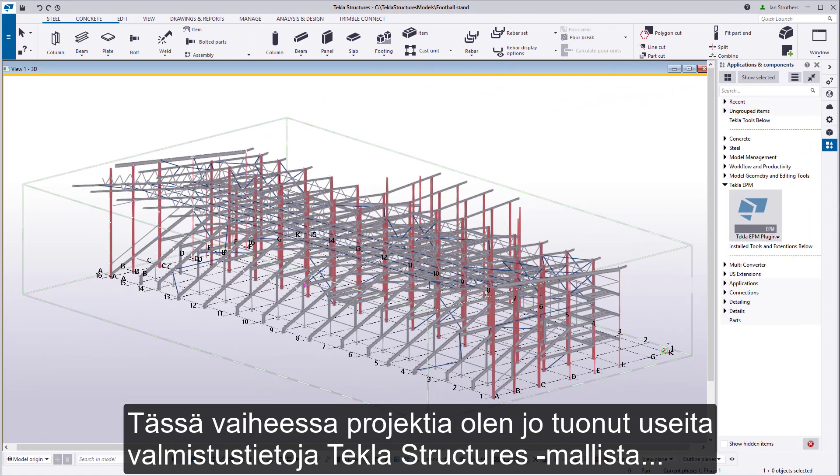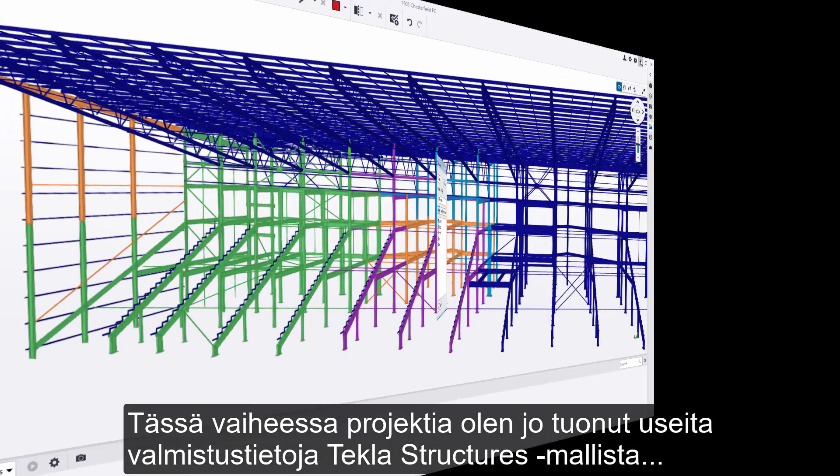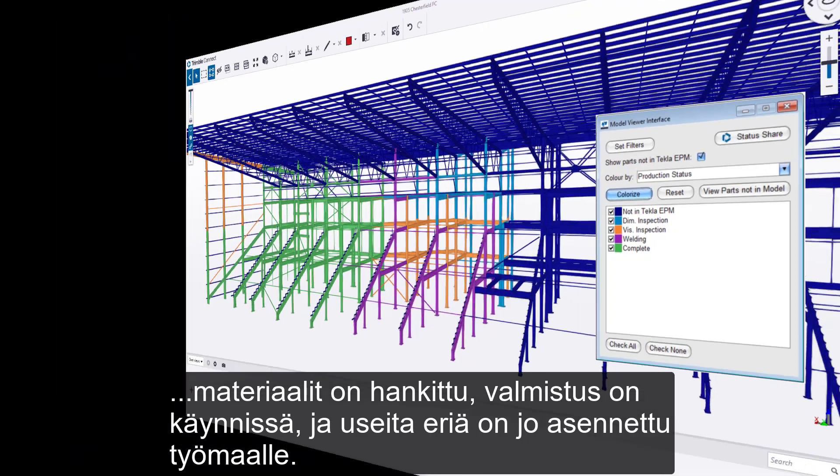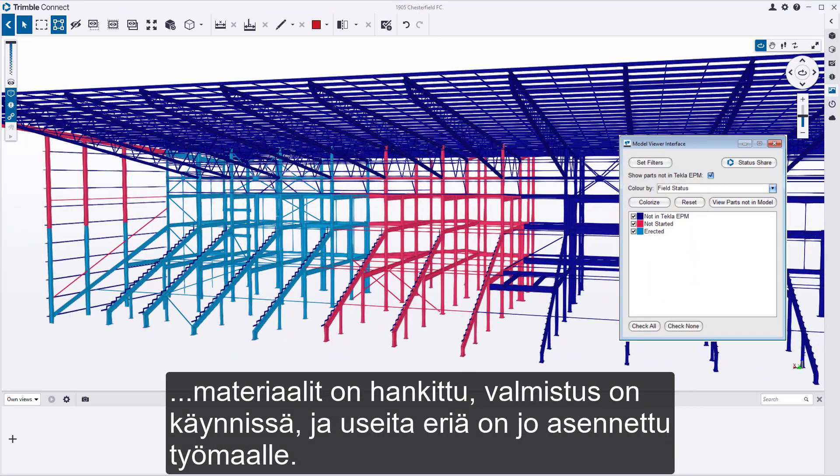At this stage of my project, I have already imported multiple fabrication issues from the Tekla Structures model. Materials have been allocated, fabrication is in progress, and several lots have already been erected on site.